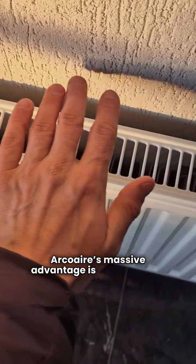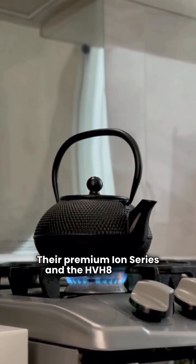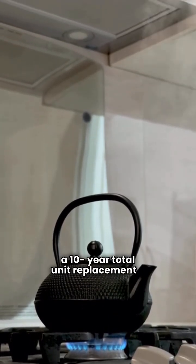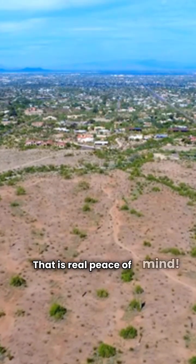Arcoair's massive advantage is the warranty. Their premium ION series and the HVH8 models are backed by a best-in-class guarantee — a 10-year total unit replacement if that compressor ever kicks the bucket. That is real peace of mind.